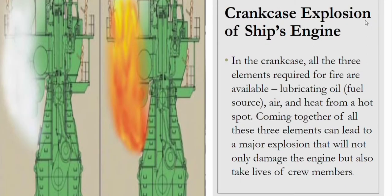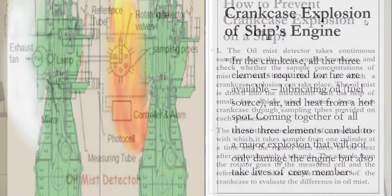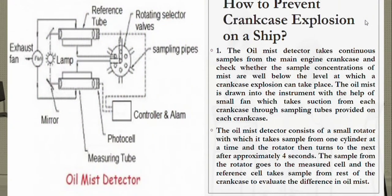In the crankcase, all three elements required for fire are available: lubricating oil, air, and heat from a hot spot. The coming together of all these three elements can lead to a major explosion that will not only damage the engine but also take the lives of crew members.